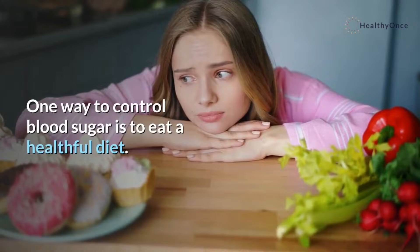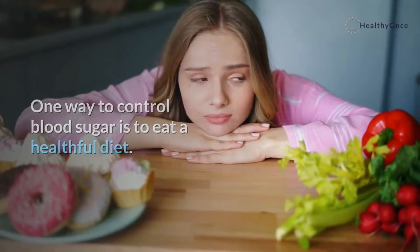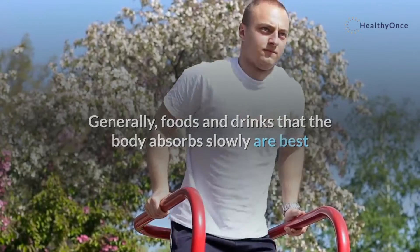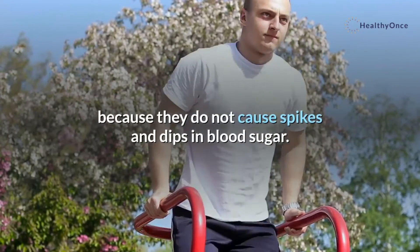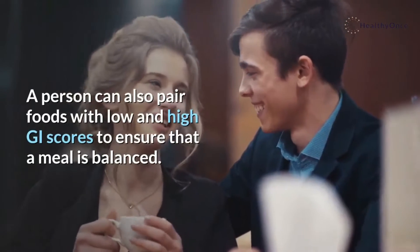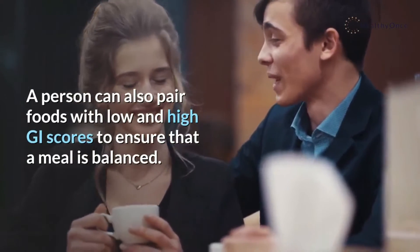One way to control blood sugar is to eat a healthful diet. Generally, foods and drinks that the body absorbs slowly are best because they do not cause spikes and dips in blood sugar. A person can also pair foods with low and high GI scores to ensure that a meal is balanced.